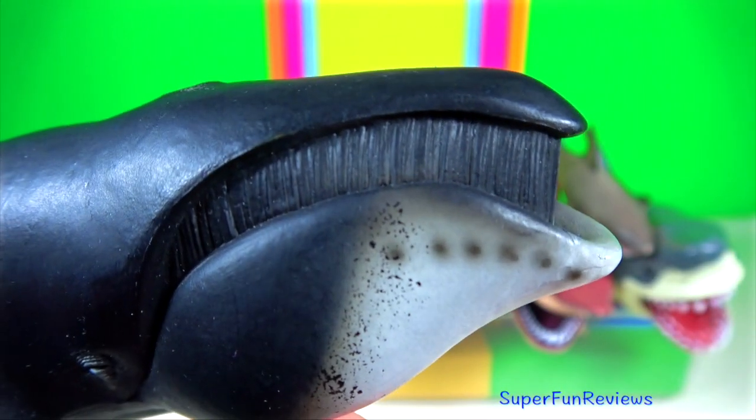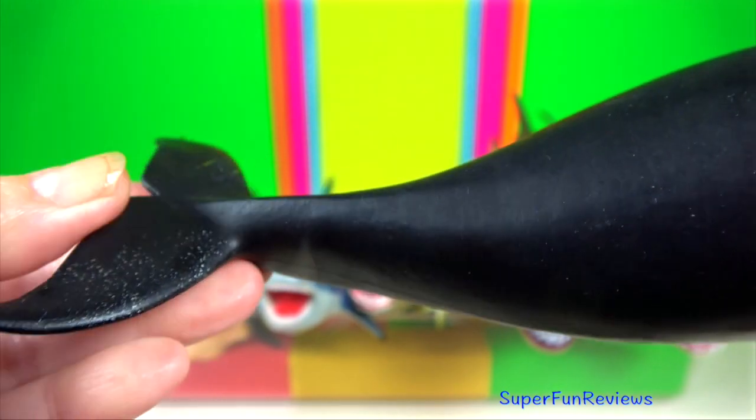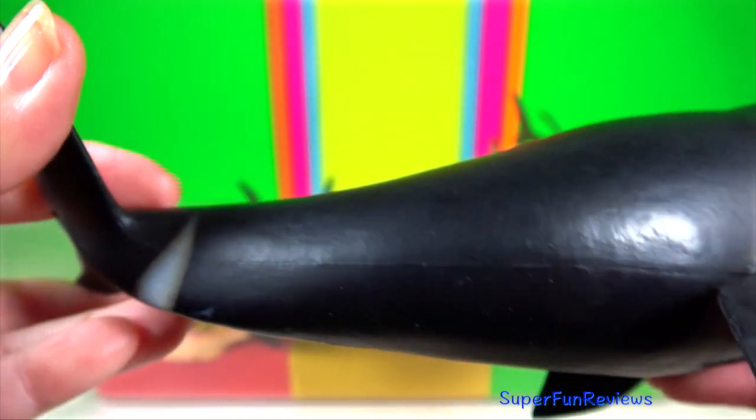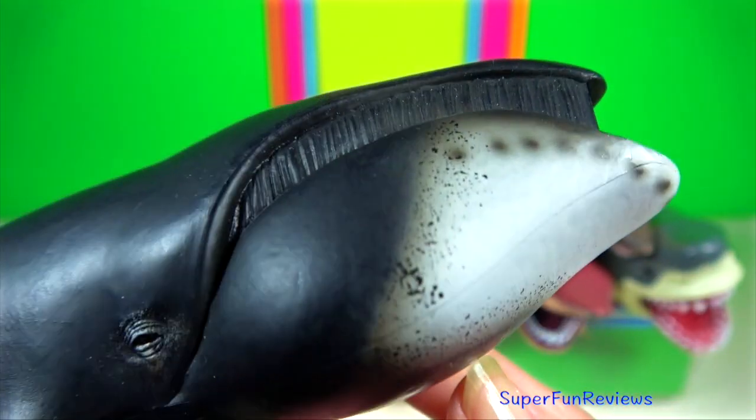False killer whale — they have dark bluish-black skin with patches on the jaw, belly and tail. It does not have a dorsal fin. Their main predators are killer whales.